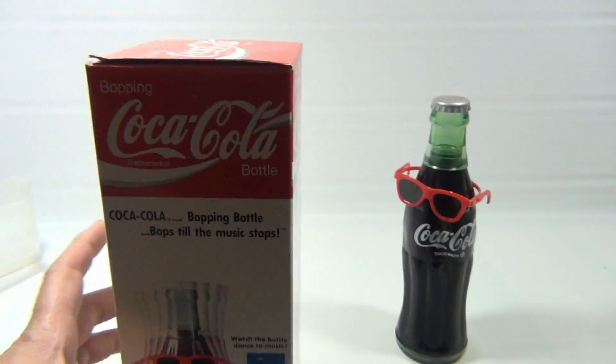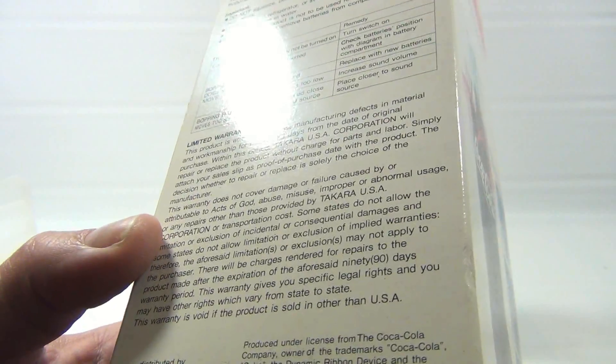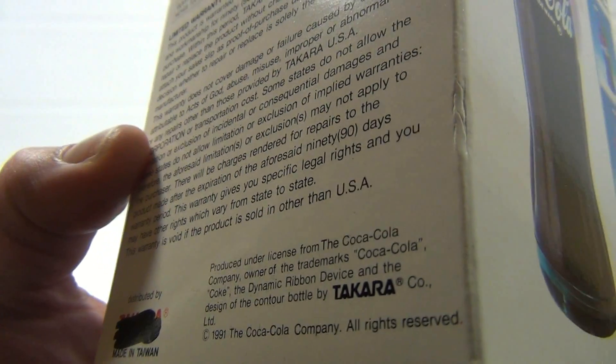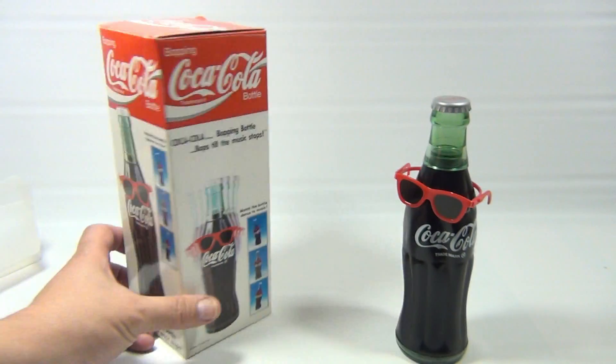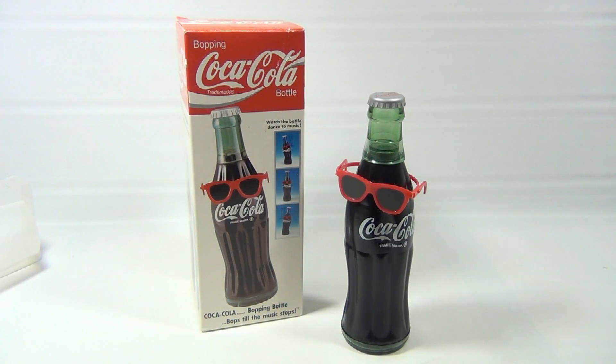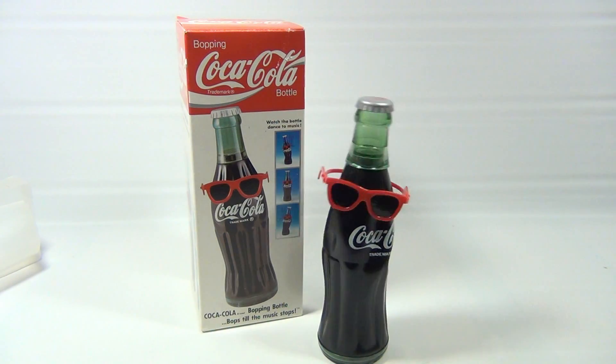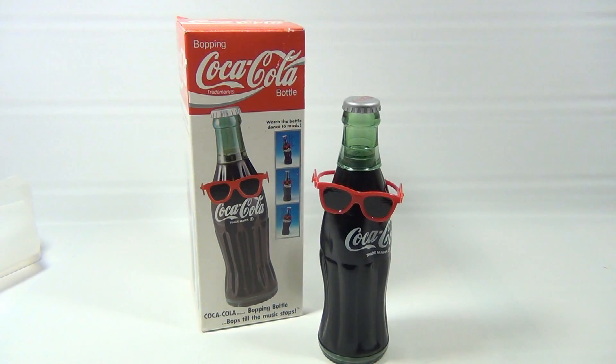This is a Coca-Cola product — can you tell? The year on the bottom of the box is 1991. And what is this guy doing? Well, he's doing whatever he wants to do. When you make a sound, he moves like this.